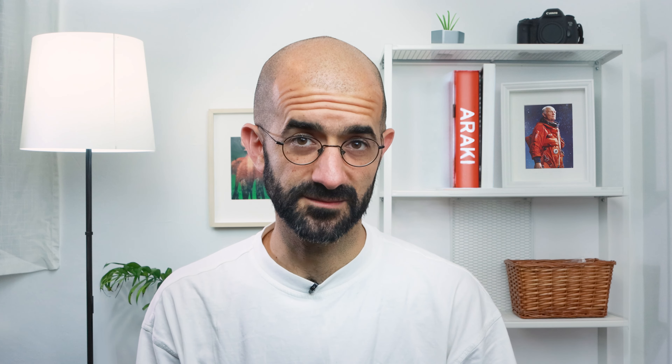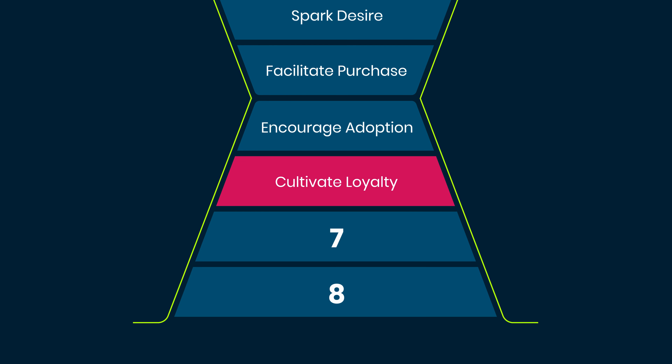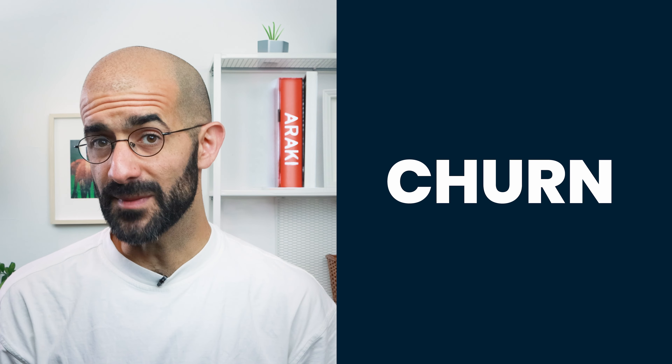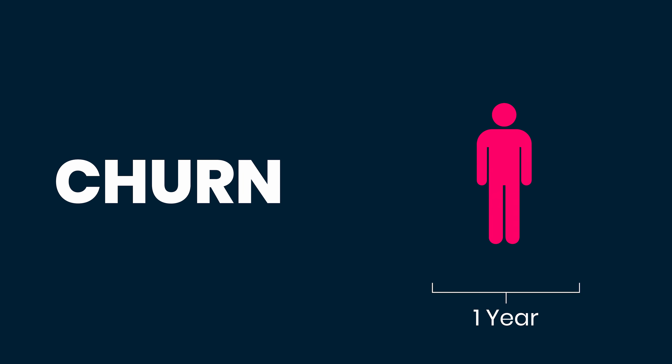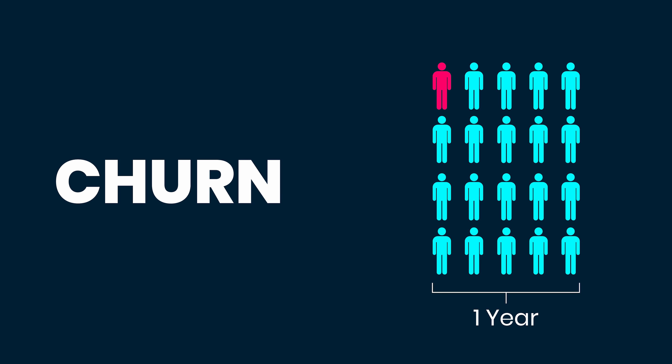But when one of them ditches your product, it's crucial to find out why so you can patch the leaks in your funnel or send them a re-engagement email. This is why triggering an automated deactivation feedback request is so useful in software products. Given that these are customers who've already gone through the trouble of buying your product, if you don't catch them now, the lost opportunity is huge.